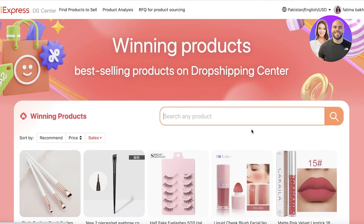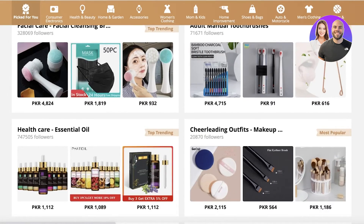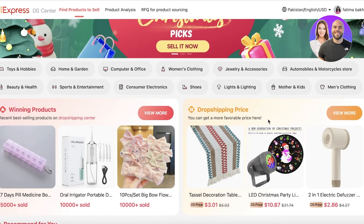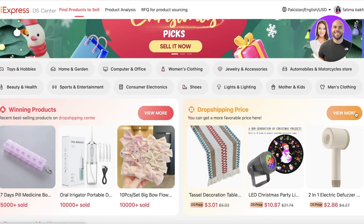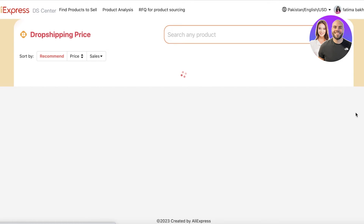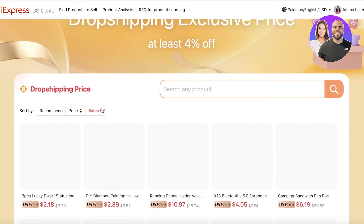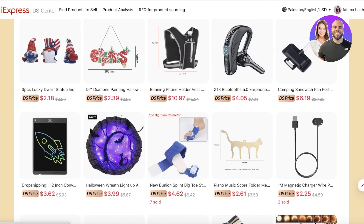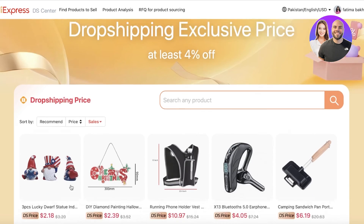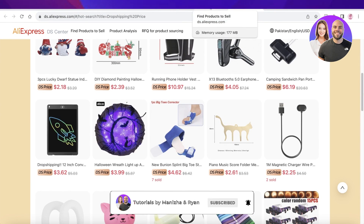If people are highly interested in a product, they're likely willing to pay more, which means better profit margins for you. On ds.aliexpress.com, dropshipping prices are often even lower than the standard AliExpress listing price. Always sort by sales to understand what's currently selling. Just make sure to check how many times a product has been purchased before listing it on your Shopify, Wix, or any other e-commerce store. Hope you found this helpful — leave a like and subscribe!